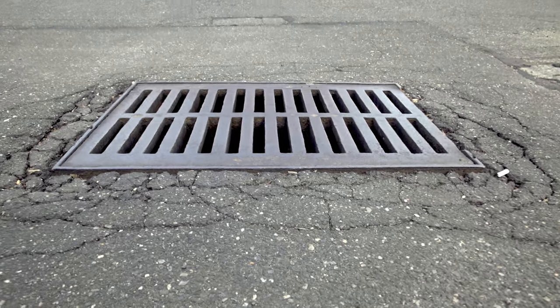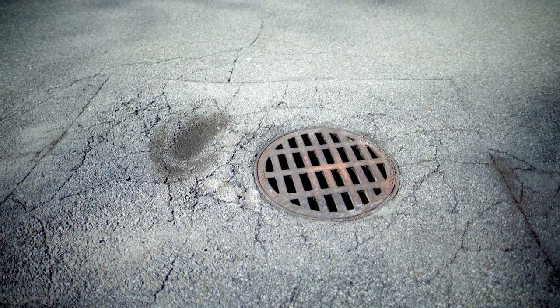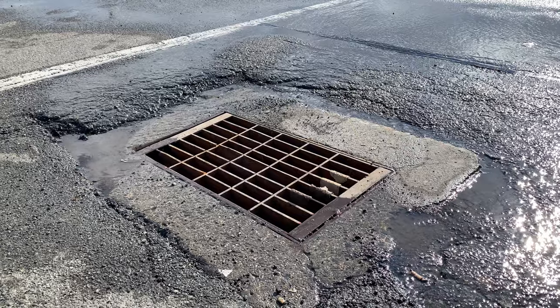The first place that the asphalt might start to crack is going to be around a drain cover. So anywhere there's a break in the asphalt, there's an opportunity for water to get in. It gets underneath, and in the wintertime it freezes, it lifts up, and the cars drive over it.